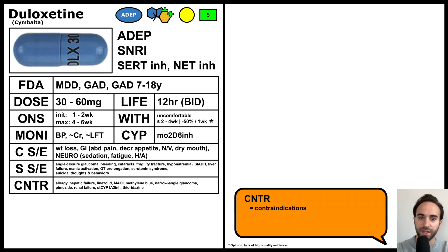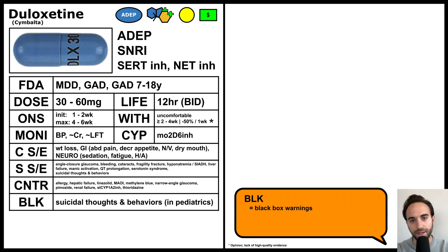or if the patient has hepatic failure, renal failure, or narrow-angle glaucoma, or if the patient is concurrently taking linezolid, an MAOI antidepressant, methylene blue, pimozide, thioridazine, or a strong CYP1A2 inhibitor. It has a black box warning for increased suicidal thoughts and behaviors in children and young adults.